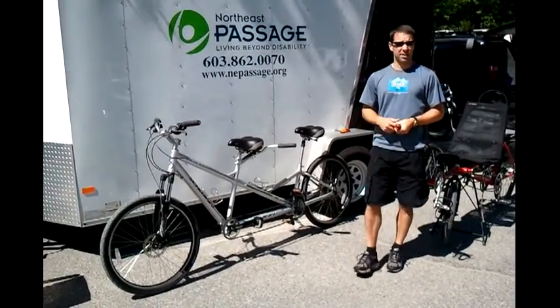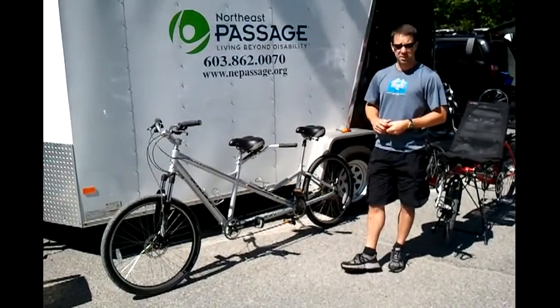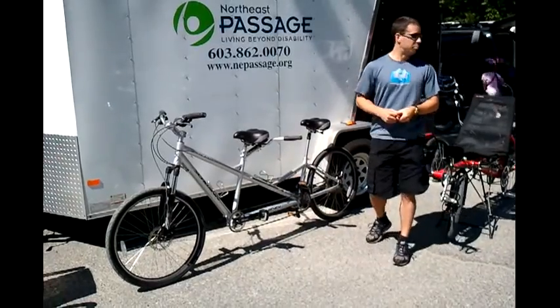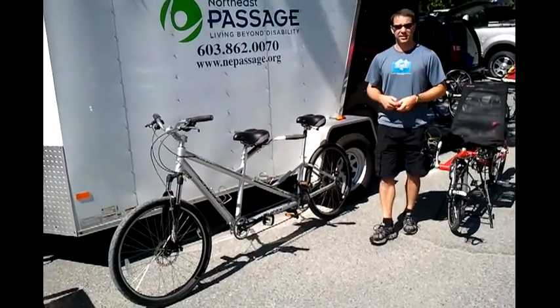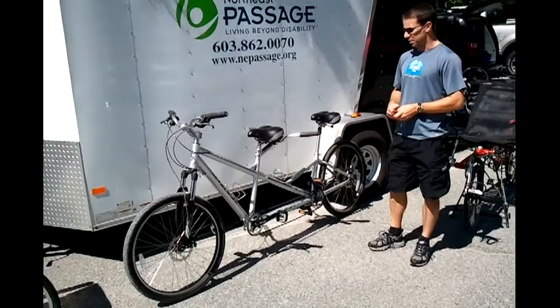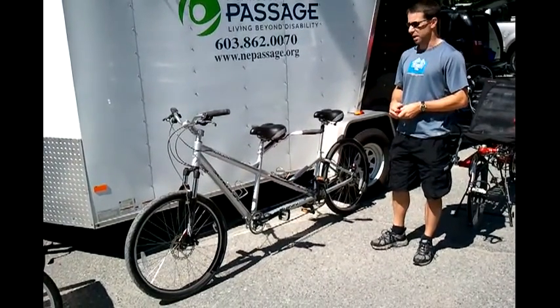These bikes are great because they're readily available at rental shops and very bike-like. They're very easy to ride in a very comfortable position — the position most people know. It's a very user-friendly kind of bike.